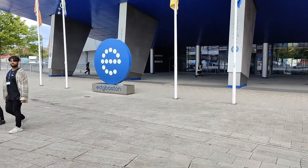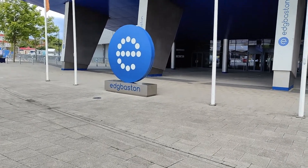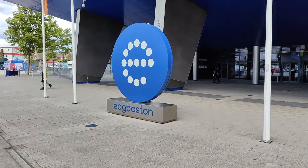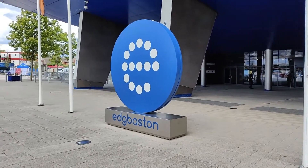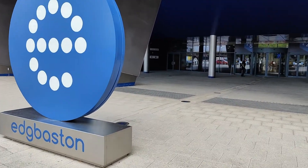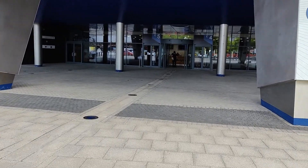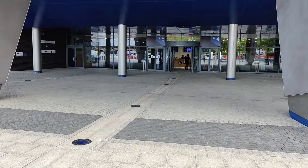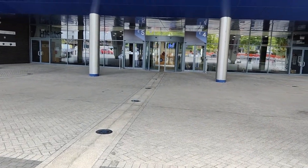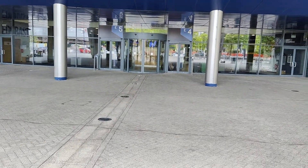Hello and welcome to Edgbaston in Birmingham, the home of Warwickshire, one of the most established counties in the UK. This particular venue is going to host the rescheduled test match between India and England — the fifth of the five-match series, which was played last year but the final test got rescheduled due to COVID concerns. India are currently leading 2-1.